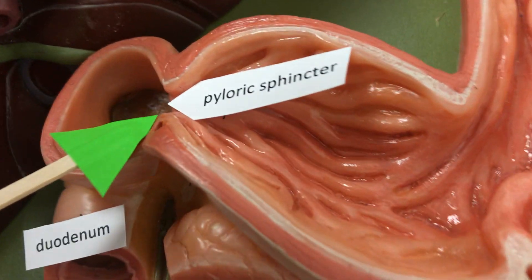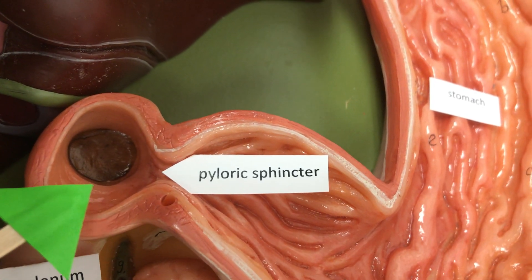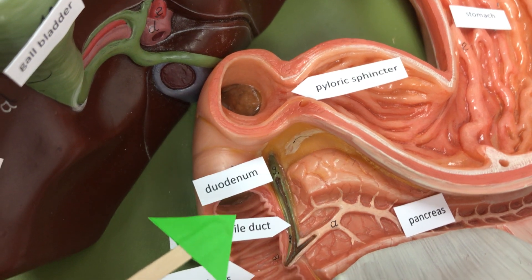The pyloric sphincter regulates the amount of chyme that's released into the duodenum of the small intestines. The duodenum is about this first six inches.